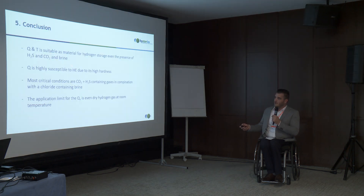Coming to the conclusions: the quenched and tempered material is suitable for gas storage, even in the presence of H2S and CO2. The quenched material is highly susceptible to hydrogen embrittlement due to its higher hardness and strength. The most critical conditions are CO2 plus H2S containing gas in combination with chloride-containing brine. The application limit for the quenched material is even dry hydrogen gas at room temperature, which is a more severe condition than higher temperature — contrary to what is expected from literature regarding hydrogen uptake.